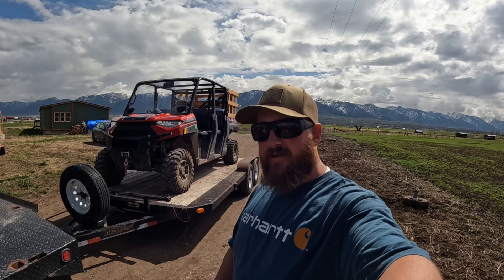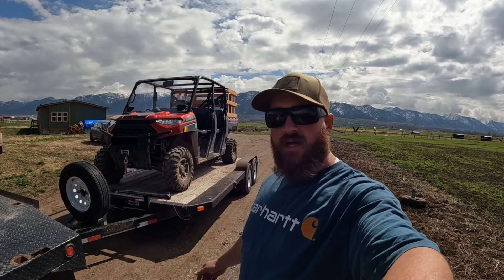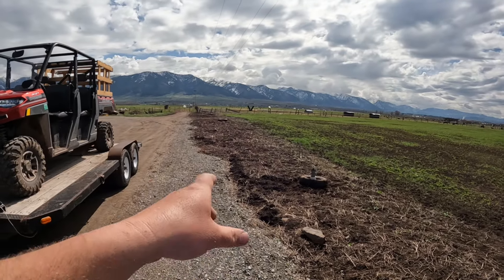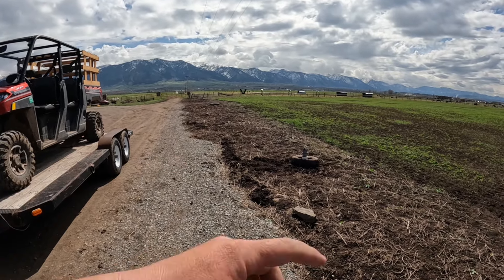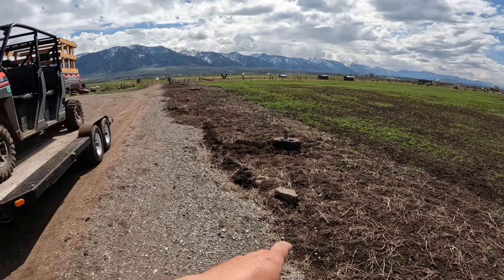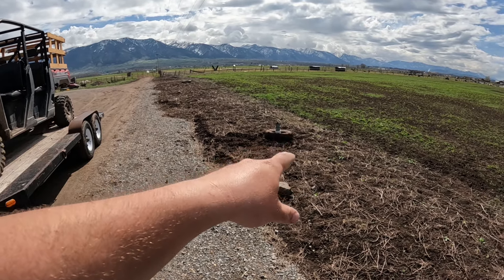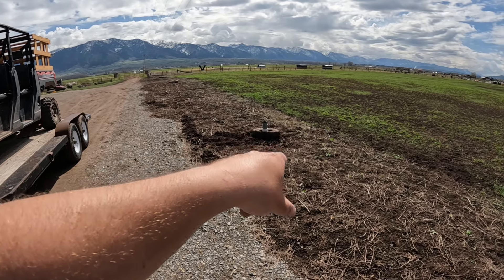I'm heading up to the range fence a little bit later in the day than I was hoping for. I spent this morning cleaning up the fence we tore out along our driveway — still had a bunch of barbed wire I needed to roll up. I rolled up some barbed wire, tried filling in some of the holes where we pulled the posts out, and pulled up some of these tires and reset them around our irrigation risers.